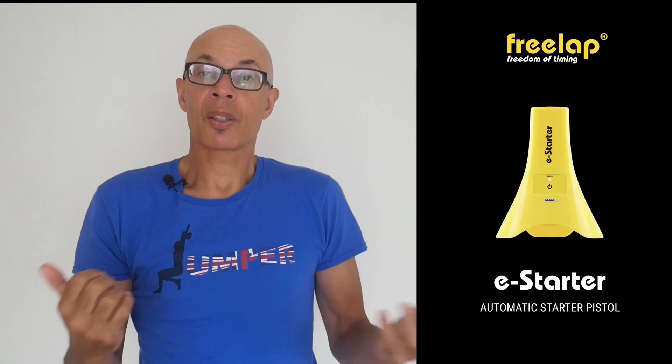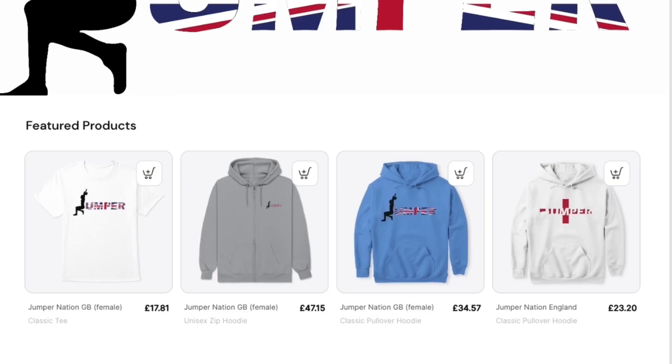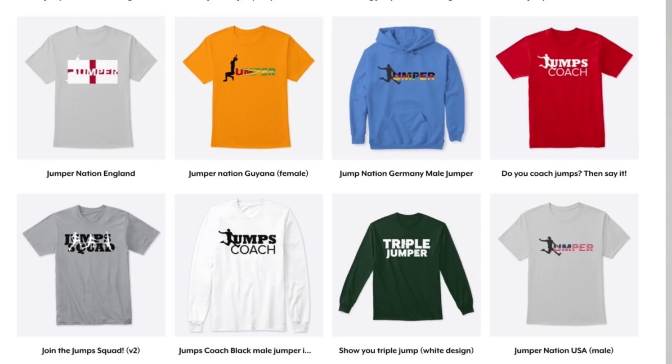If you want to find out more, do get in contact with me. If you like the Jumps Squad merchandise that I often wear in these videos, do check out the Spring Store — you'll see the products available underneath this video. I've also launched a new backpack rucksack with the Jumps Squad logo on it, so do check that out.